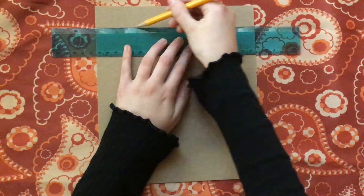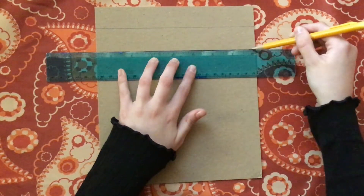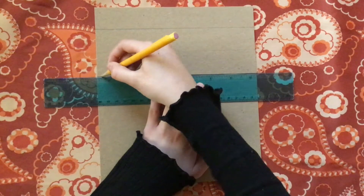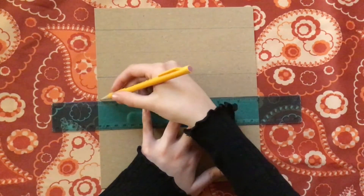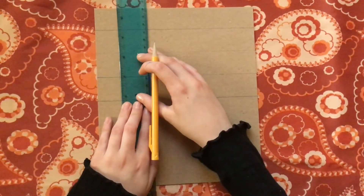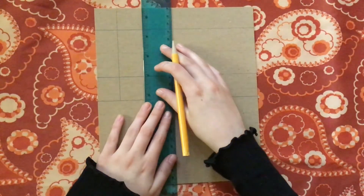The first step is taking my ruler and making this checkered pattern with my pencil. Now I'm changing the direction of my ruler to go up and down to finish off that final square.